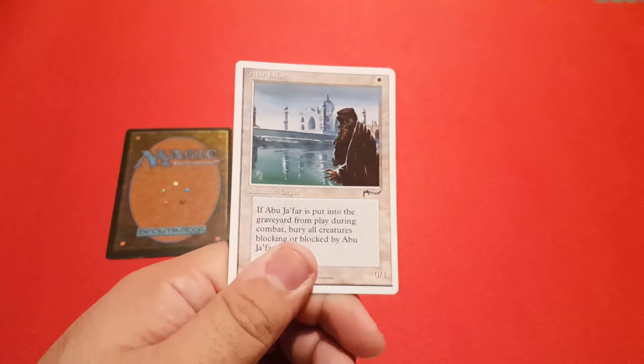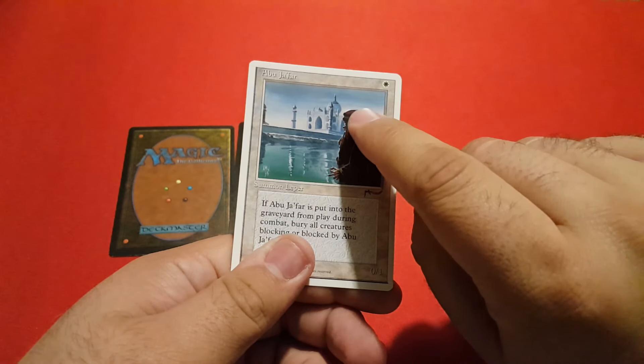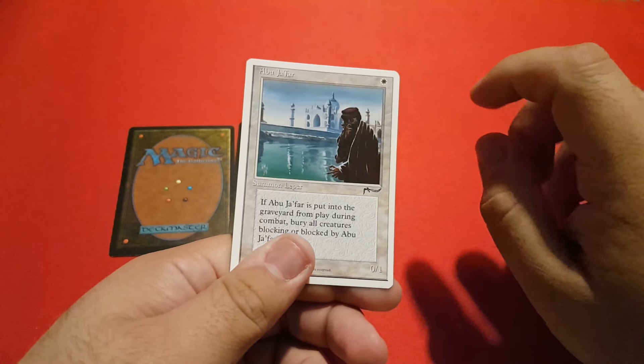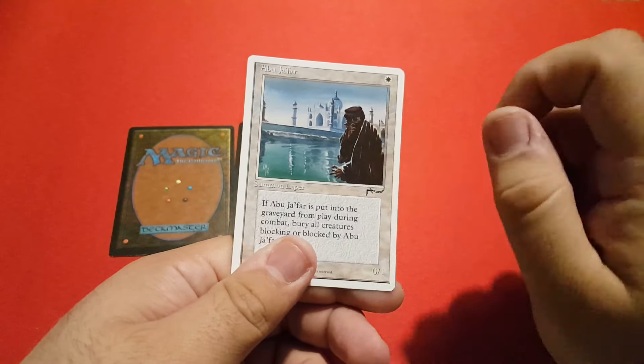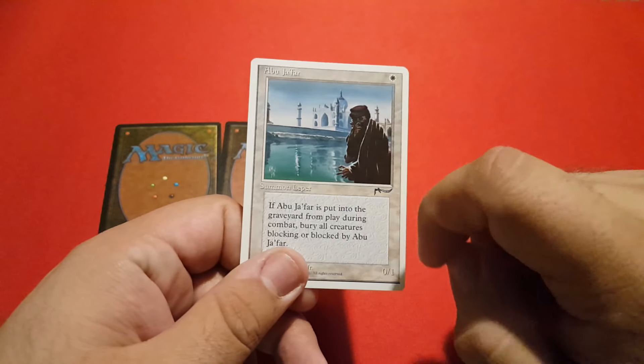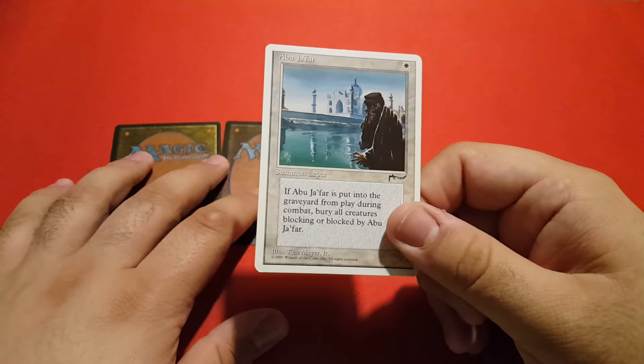I usually looked at it from a distance and I actually saw a man who was probably looking some other way — I couldn't actually see his face, and he's obviously trying to hide it in the shadows. That's Abu Jafar. Not a very useful card, and maybe you definitely saw it before. I'm just trying to share what I previously hadn't seen.